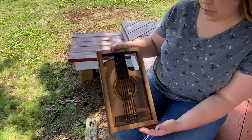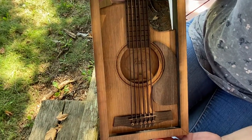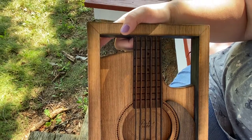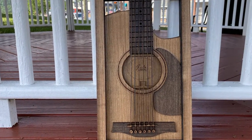It's seven layers of wood. Each layer was cut out individually. I hand stain it, it's been engraved, and then I add some sealant to it — and it is an acoustic guitar.